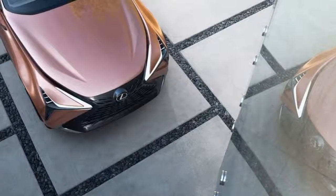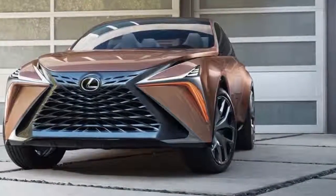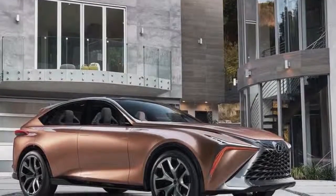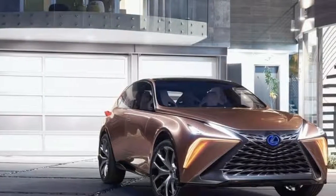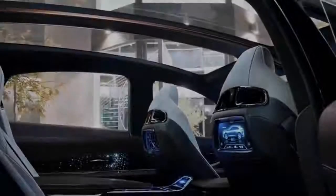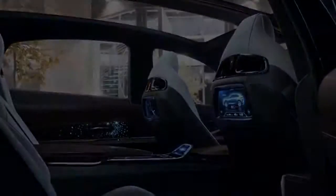The Lexus LF1 Limitless concept incorporates inventive technology while creating a strong emotional connection by bettering the human experience for driver and passengers. The car has clean and uninterrupted lines and curves across the body, creating an overall modern appearance. Lexus presented the LF1 at the Detroit Auto Show 2018.